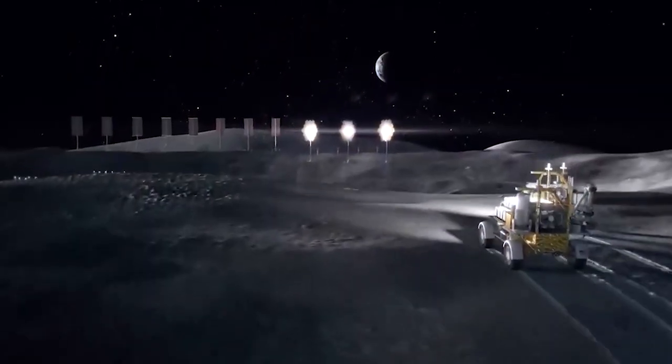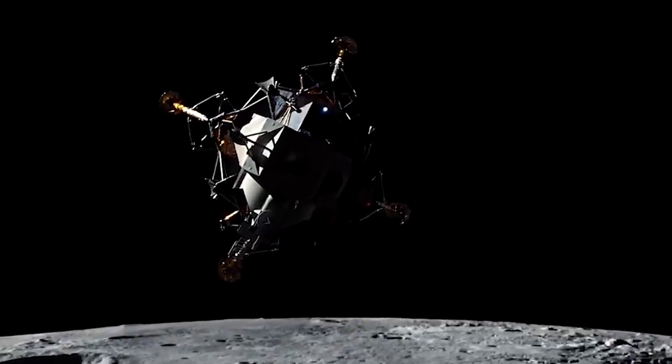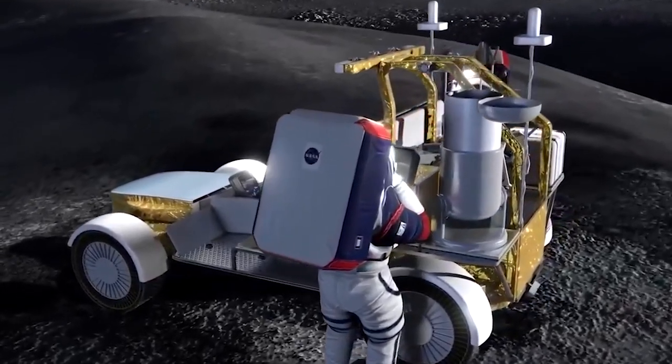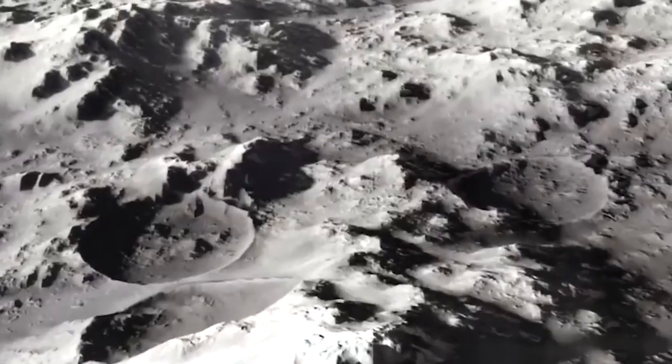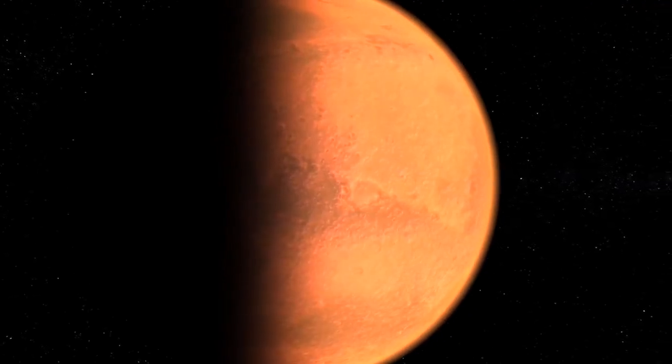Over the last decade, LRO and other instruments have returned a pile of evidence of frozen water on the Moon. Although there are still many questions about the amount and locations of water, the substance has huge implications for the astronauts who will work on the Moon and, ultimately, on Mars.